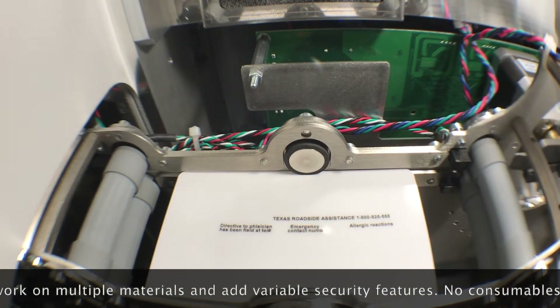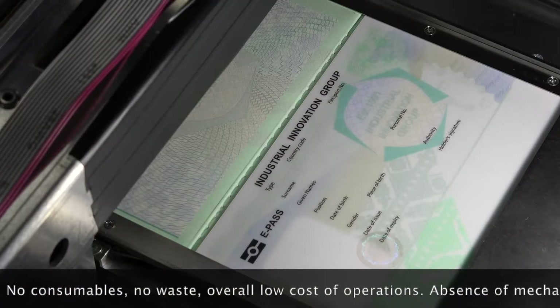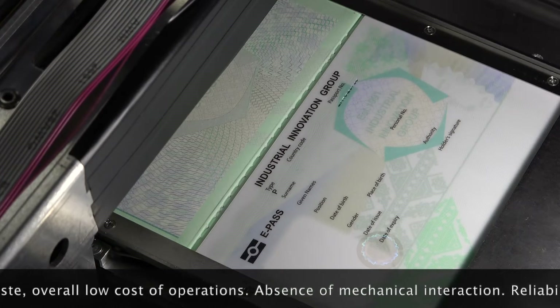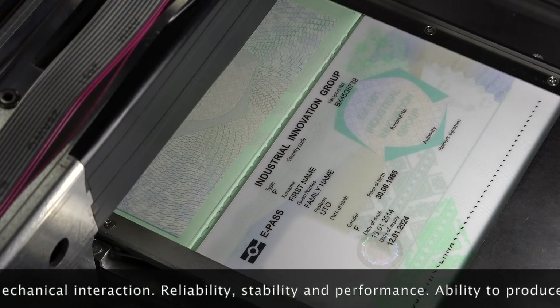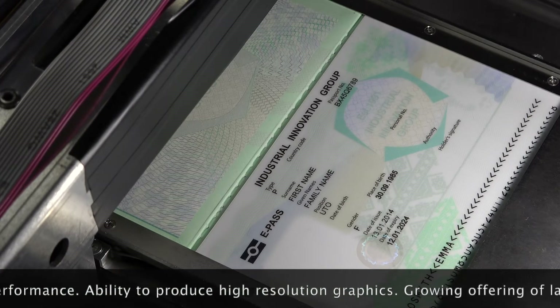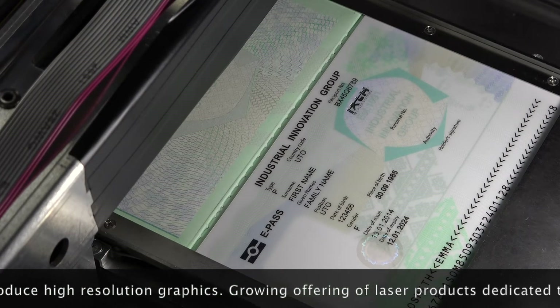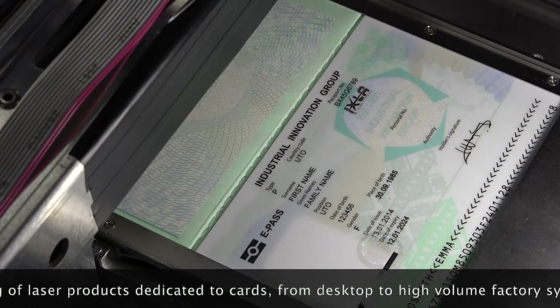Further advantages include no consumables, no waste, an overall low cost of operations, absence of mechanical interaction, reliability, stability and performance, and the ability to produce high-resolution graphics. There is also a growing offering of laser products dedicated to cards, from desktop to high-volume factory systems.